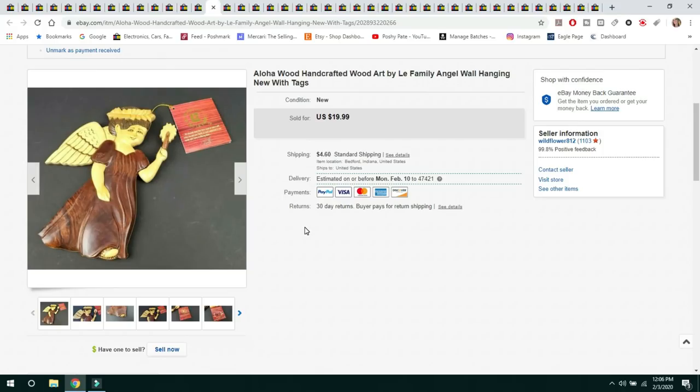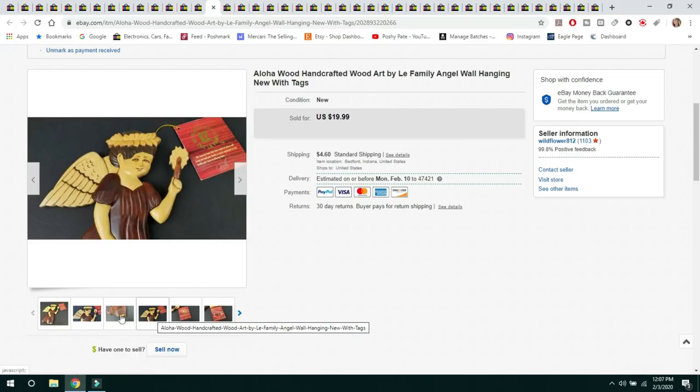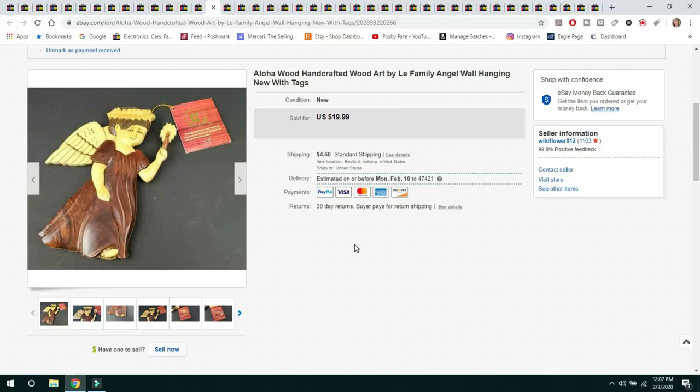This next item I just recently picked up at Goodwill for $1.99. It was Aloha handcrafted wood art by the Lee family — a beautiful piece with inlaid wood, new with tags. Sold it for $19.99 and the buyer paid $4.60 shipping, shipped first class.